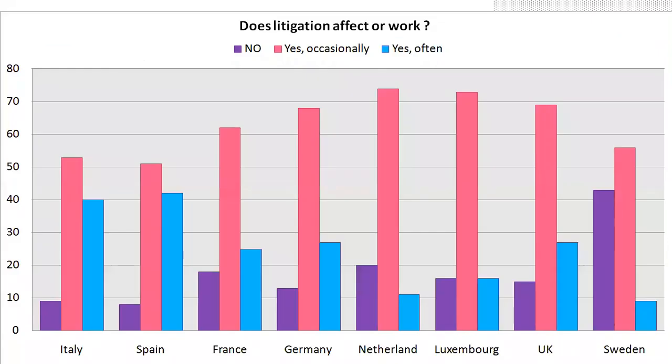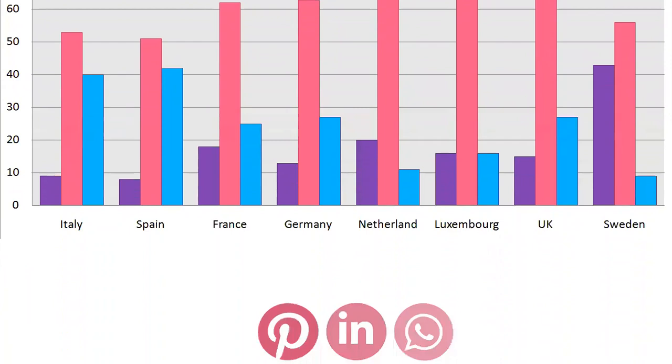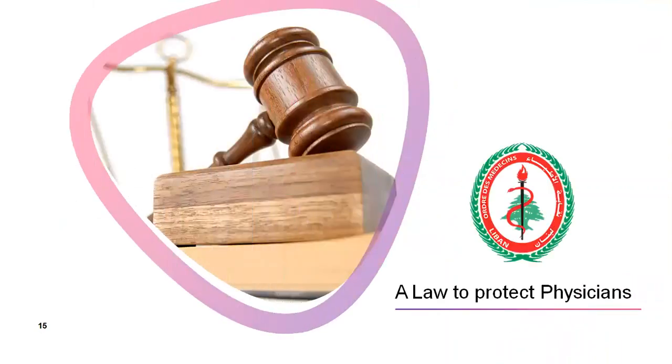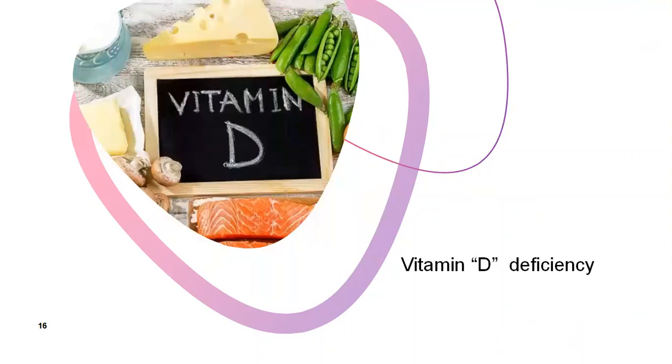How does litigation affect our work? A study was done worldwide in Italy, Spain, France, and Germany, and answers from obstetricians confirmed that litigation affects their work — yes or occasionally — in most countries. This is most probably due to fear from social media, where every complication is spread widely, striving to blame the obstetrician whether he made a mistake or not. For this reason, the Lebanese Order of Physicians put in place a law to protect physicians from this issue.